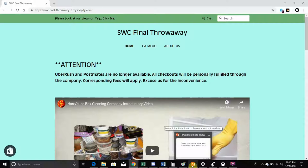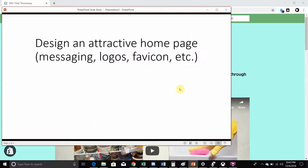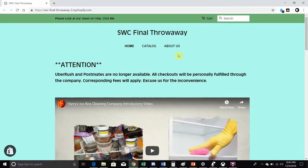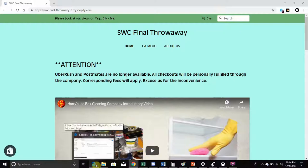Next is using Google Tag Manager to install various tracking codes and making sure we can monitor and measure all KPIs, et cetera. That's another issue with Shopify — they don't actually utilize Google Tag Manager integrated. You would need to install it yourself, but that's a feature you would have to pay for.